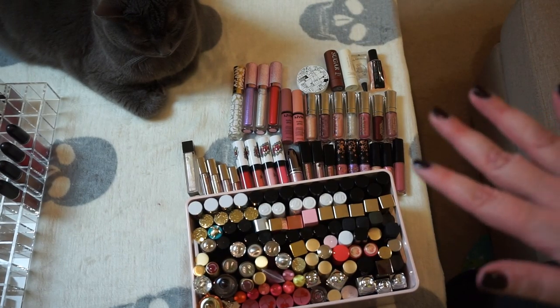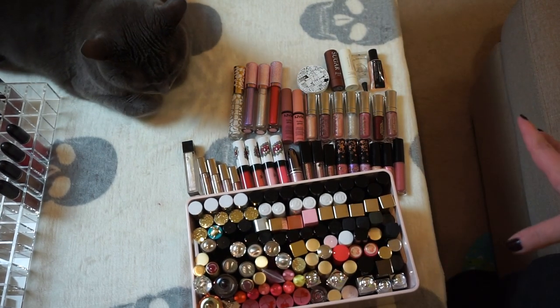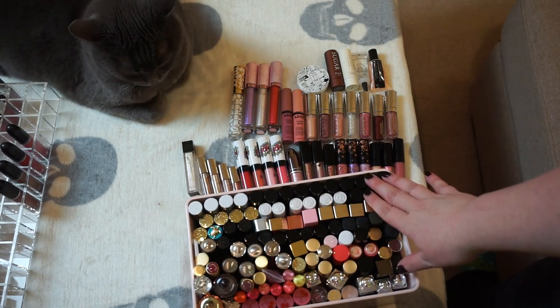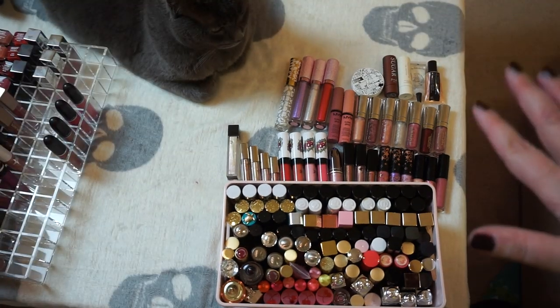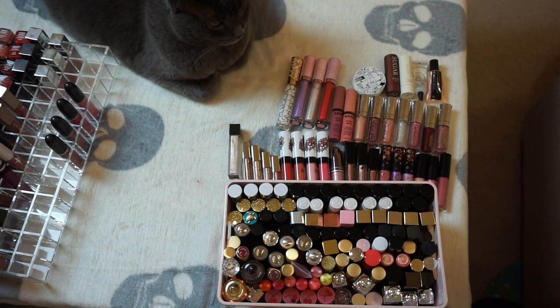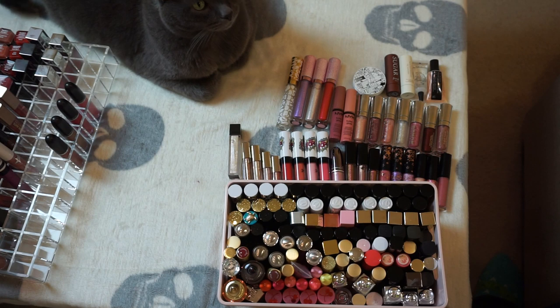I was feeling like I did really bad decluttering my glosses, but this is what I have left. I do still think this is a lot. I probably should cull down these Wet and Wild ones but for now I want to keep them. At some stage I need to get rid of more, but right now I feel like I'm doing a pretty good job where I can at least get to the point where everything is organized and I can see what I've got, what I'm using, and what I'm not.